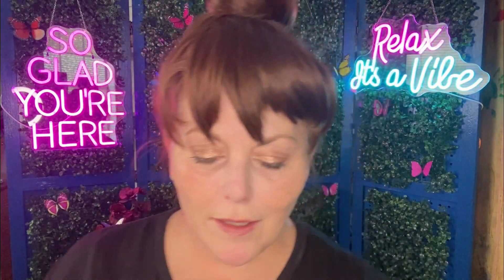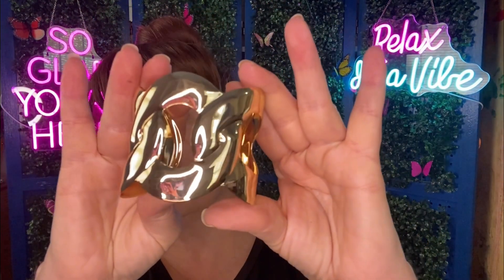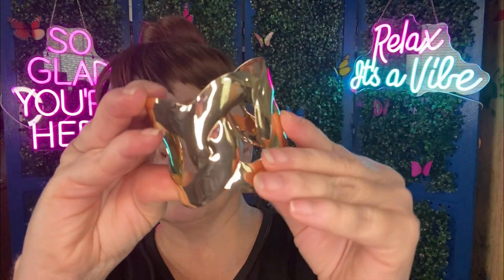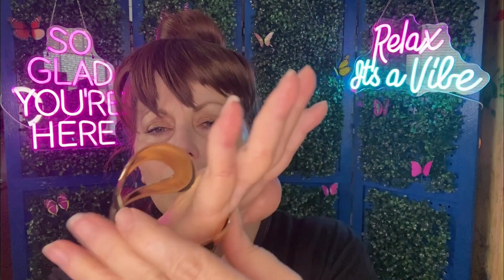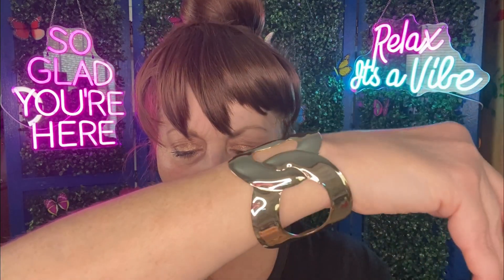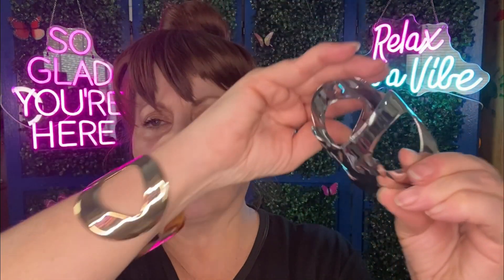Our next item is a gold bracelet for $1.57. All my lights are going off of that. It's just kind of like a bangle cuff — the gold is $1.57 and the silver is $1.87.